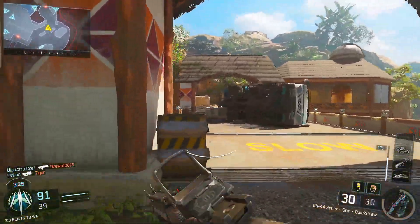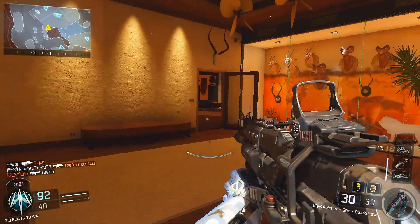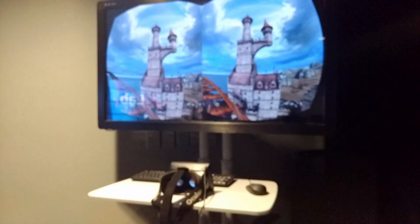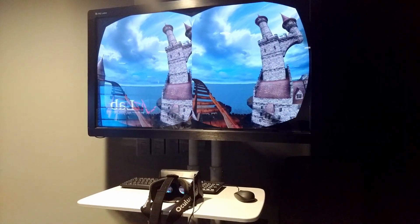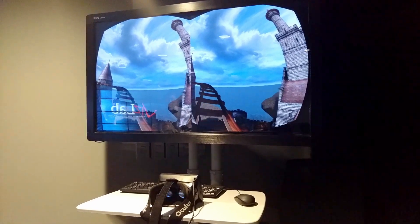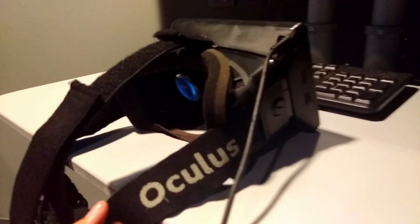I got to try another demo that I was much more impressed with. I actually managed to get pictures and video of it, so I'll show that here. Basically, I tried out the old roller coaster demo that released about two years ago for the Oculus Rift development kit — I used the DK1, as you could see when I turned the goggles around.